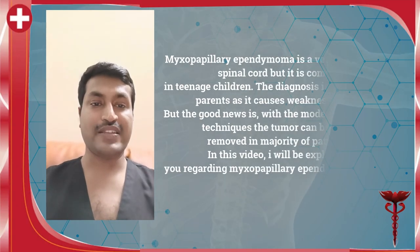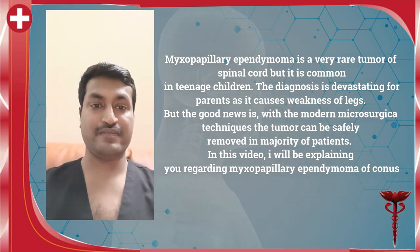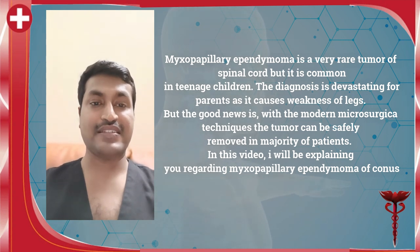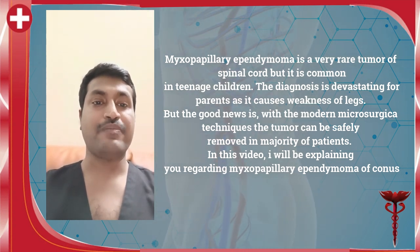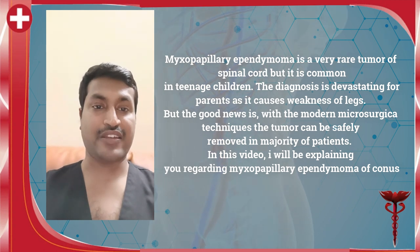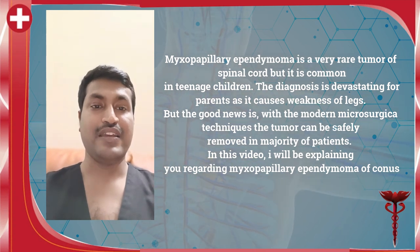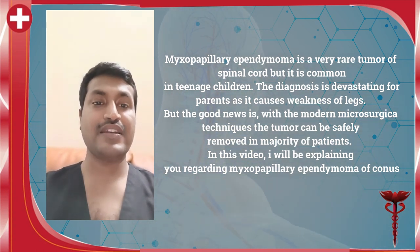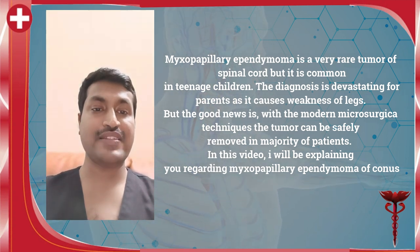Myxopapillary ependymoma of the spinal cord is a very rare tumor but it is very commonly seen in teenage children. The diagnosis is devastating for the parents as it causes weakness of both the lower limbs in the children. But the good news is with modern microsurgical techniques, in the majority of cases the tumor can be safely removed. In this video, learn everything about myxopapillary ependymoma of the conus spinal cord.